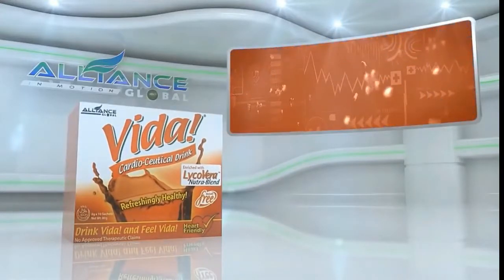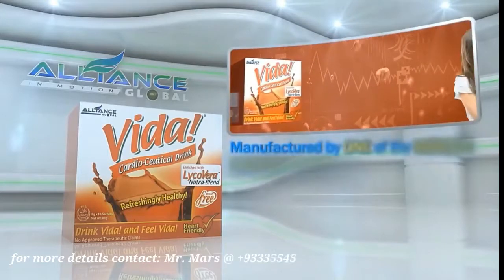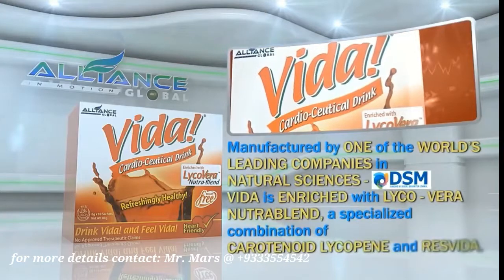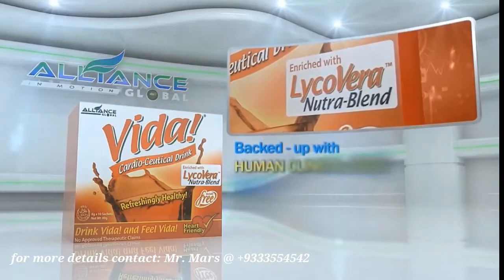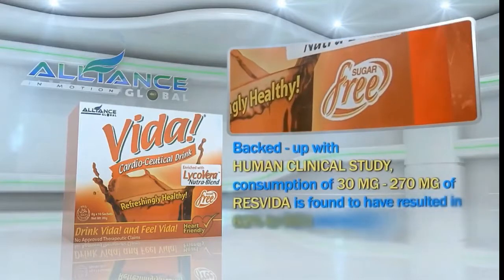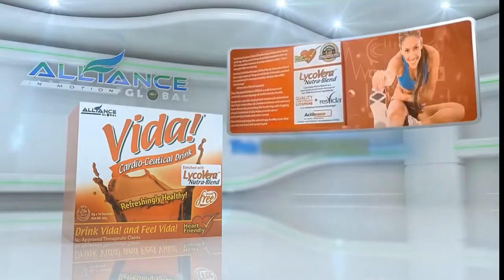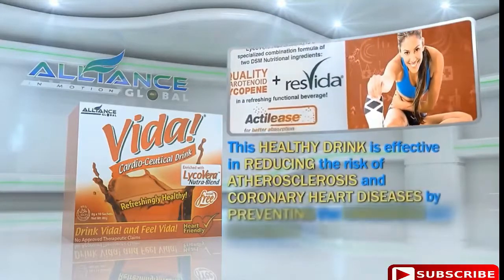Third in our beverage line is the Vida Cardioseutical Drink, manufactured by one of the world's leading companies in natural sciences, DSM. Vida is enriched with Lycovera NutriBlend, a specialized combination of carotenoid lycopene and ResVida. Backed up with human clinical studies, consumption of 30 mg to 270 mg of ResVida is found to have resulted in a 62% to 91% immediate increase in artery dilation within one hour. This healthy drink is effective in reducing the risk of atherosclerosis and coronary heart diseases by preventing the hardening and clogging of bad cholesterol in the blood vessels.